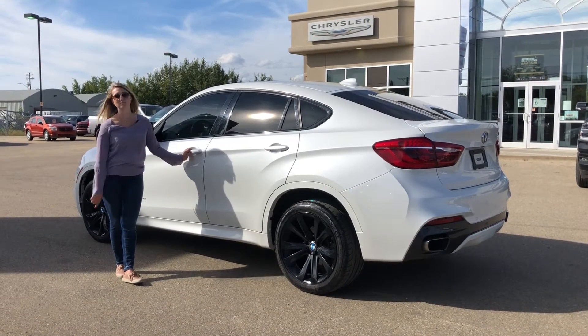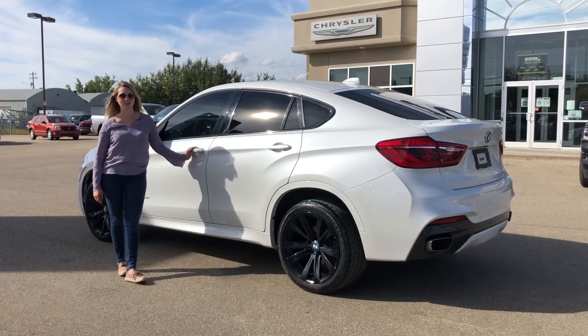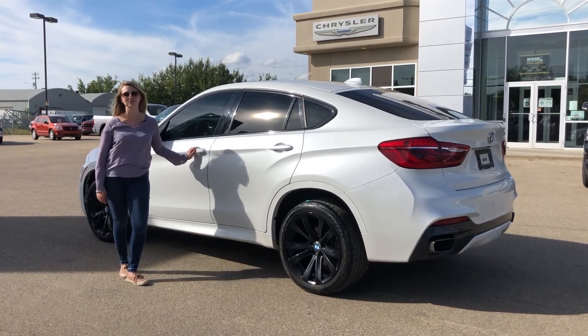If you want to see 30-plus pictures and pricing of this one, click the link below. If you're interested in any other vehicle on our lot, give us a call at 780-942-3629. Keep going for the next video — bye-bye!